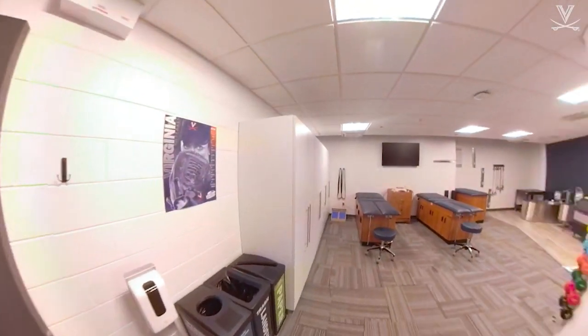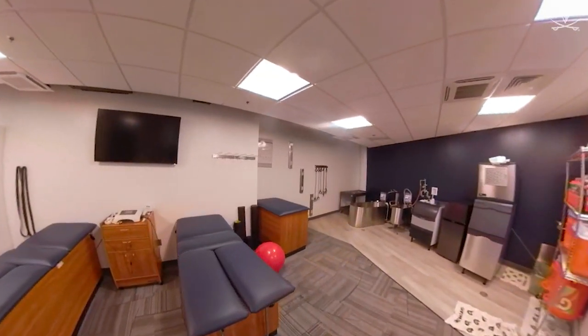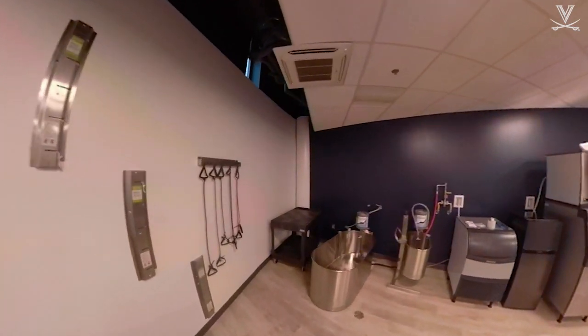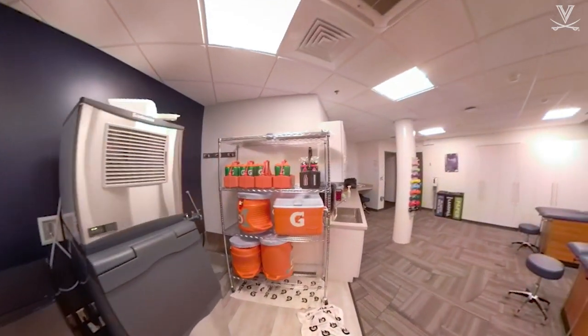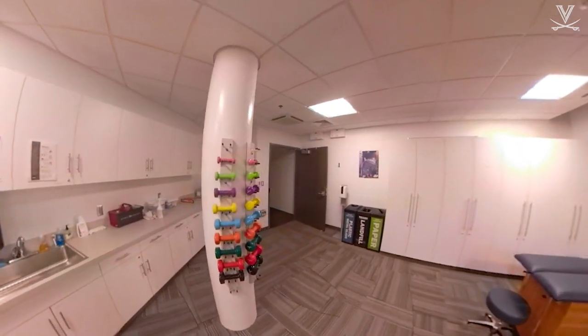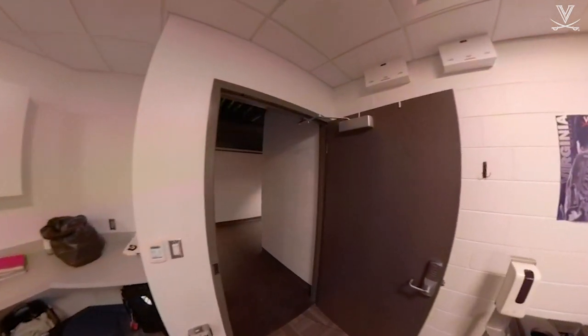Here we have our brand new athletic training room, home of our wonderful athletic trainer Kelly Martin. We have three training tables, an ice bath, a TV, and pretty much anything you could possibly need for your rehab, prehab, and recovery needs — it's all on site. Our players are able to come straight in here right out of practice or right before practice and walk right out to the field.